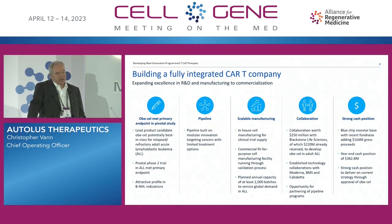The first thing I'm going to touch upon is our lead candidate, which I'm now pleased to say has actually met its primary endpoint. That was announced recently in the pivotal study, the Felix study. I'll then touch upon the pipeline.